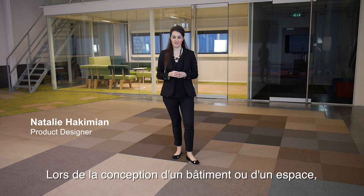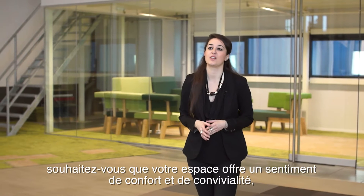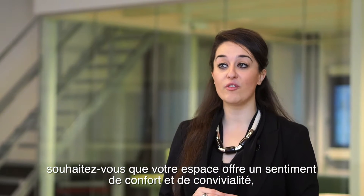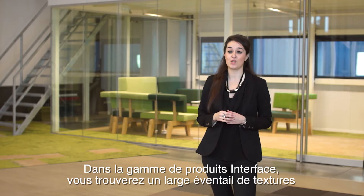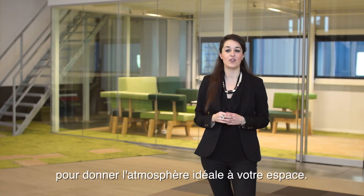When designing a building or a space, the texture of a floor is one of the first choices made. For example, would you like your space to have a more comfortable warm feeling, or does it need to feel more corporate? In the Interface product range, you will find a great variety of textures to give you just the right feeling for your space.